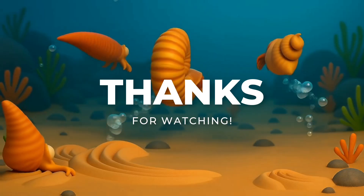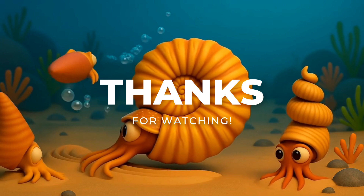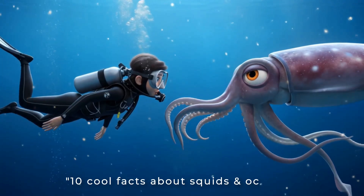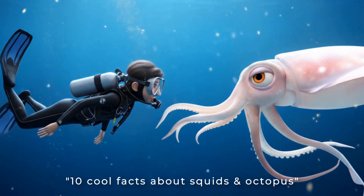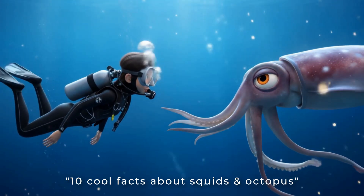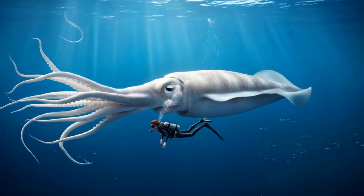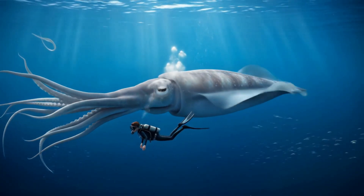Thanks for swimming through time with us! Want to know more about modern-day cephalopods? Check out our video called '10 Cool Facts About Squids and Octopus.' Don't forget to like, subscribe, and explore more amazing ocean life on our channel.